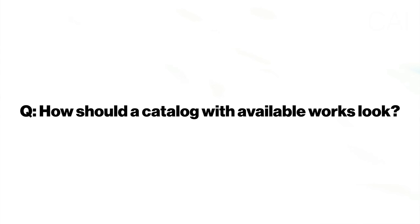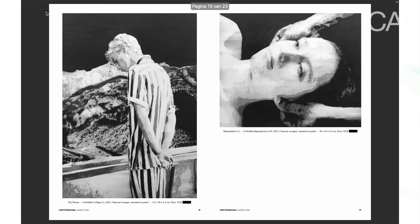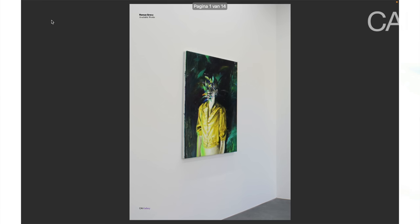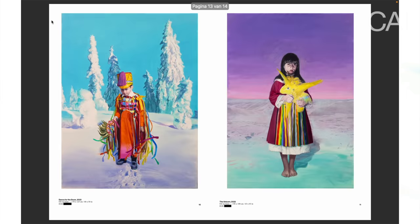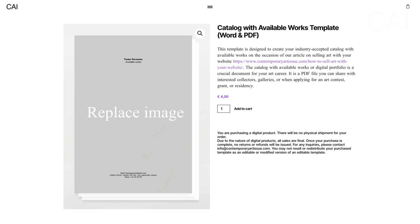There are also unwritten rules in the art world about how a catalog should look. The design must be very simple, clean, and professional. Create a simple PDF file via Word or Pages — a foreign size, black or dark gray font on a white backdrop. Have a simple cover page, a resume and biography page following the unwritten rules of the art world, followed by your available works organized chronologically in descending order, starting with the most recent ones, one page per artwork, including the metadata: title, year, medium, and dimensions. We have provided a template on our platform — a pre-designed catalog in a Word document that you can simply fill in while remaining in line with the unwritten rules of the art world.